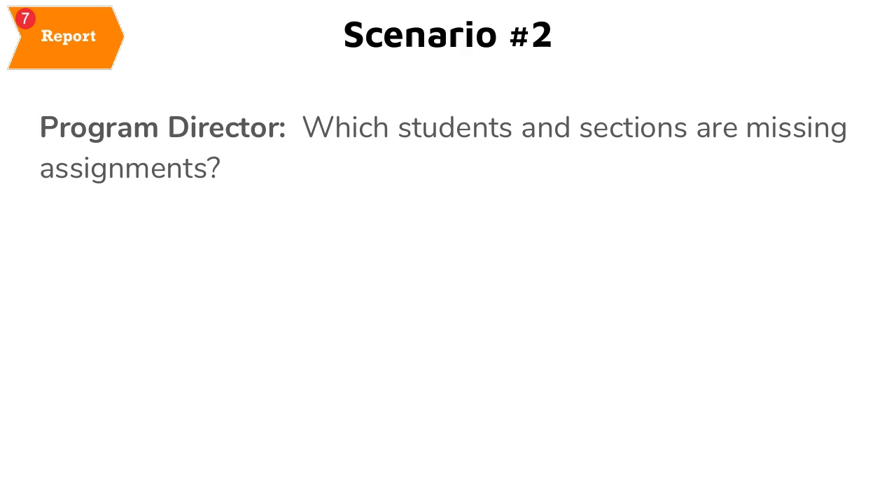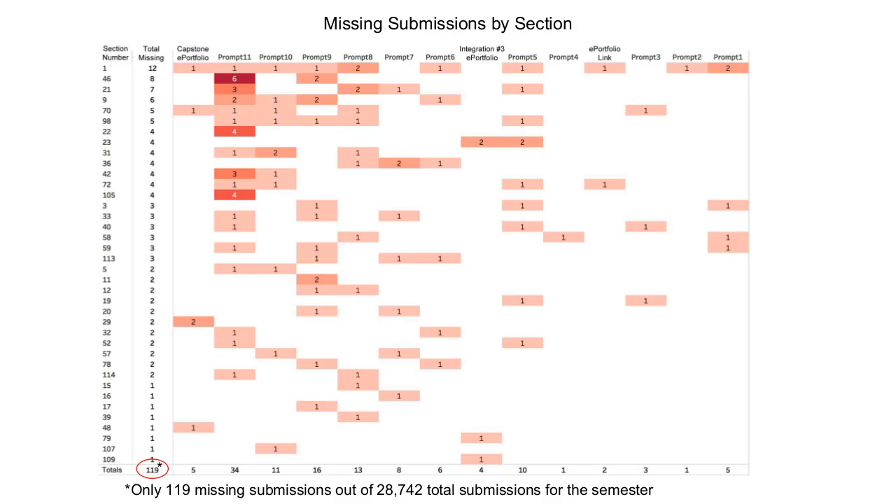Because all of this hinges on data pulled from Sakai — notably the Sakai Gradebook — as course administrator I need to ask which students and sections are missing assignments. This chart shows how many missed submissions each section had on each assignment. In total, we had only 119 missed submissions out of over 28,000 possible submissions for the semester. This is strong evidence that the course design was very effective and that students are engaged and instructors are grading.